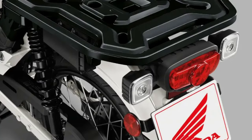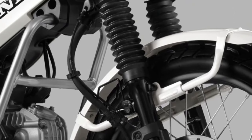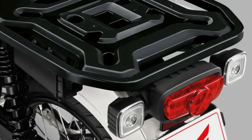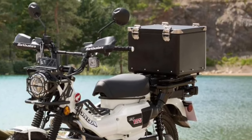Honda has integrated modern technology into the 2025 CT125, including a new digital instrument panel. This display provides riders with essential information such as speed, fuel level, and trip data, enhancing the overall riding experience.